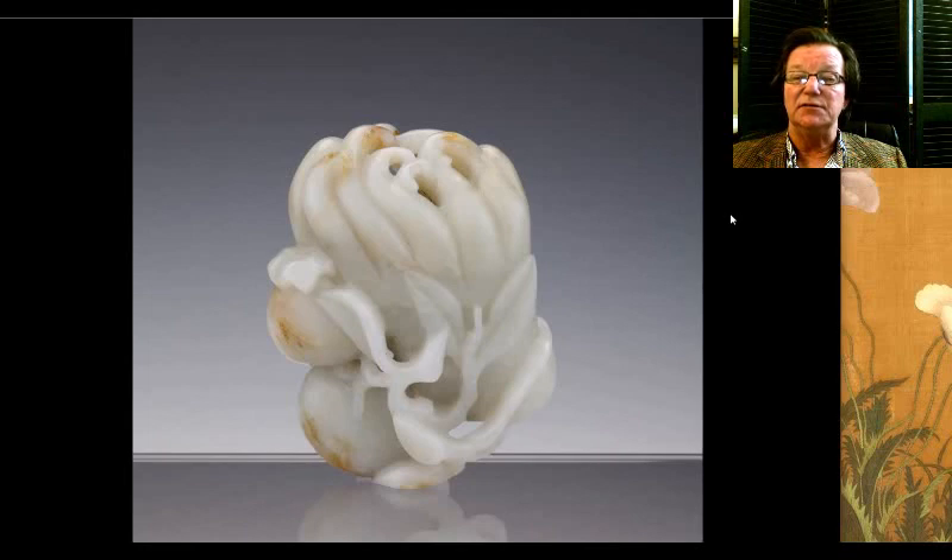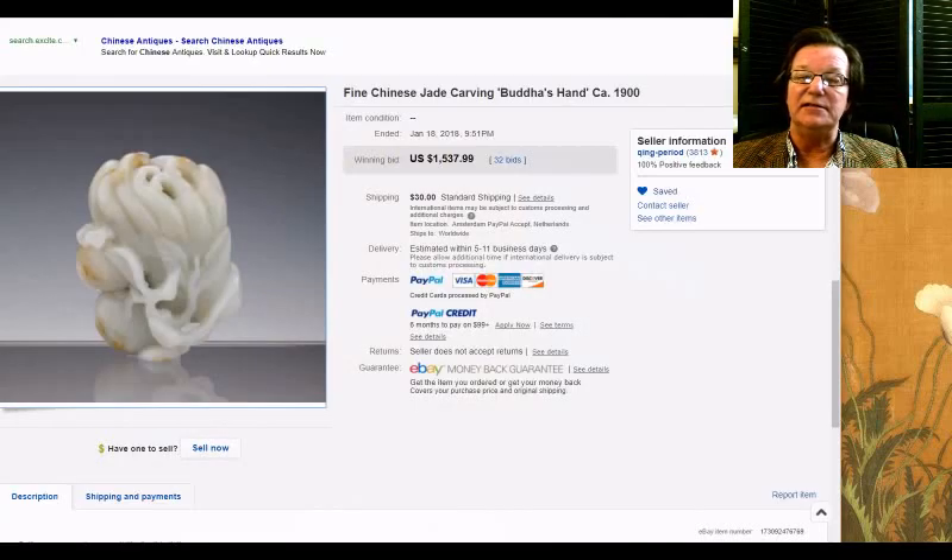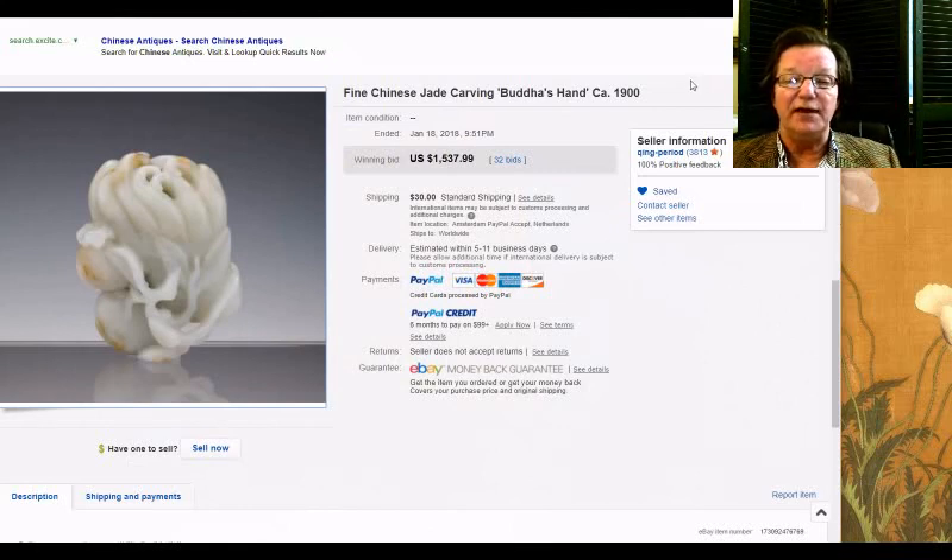The last sale this week was this rather nice Hands of Buddha — a citron-fingered jade with peaches on the side. A nice piece of jade with a few russet inclusions, but nicely done. Probably an early 20th or late 19th century piece. It went for $1,537 — not an unreasonable buy. But for the jades this week, my favorite was still the foo lion. These all seemed to bring around $1,500, so for my $1,500, I'd take the foo lion.